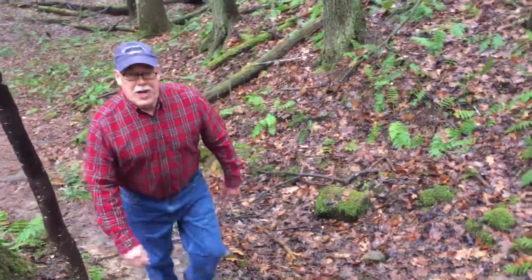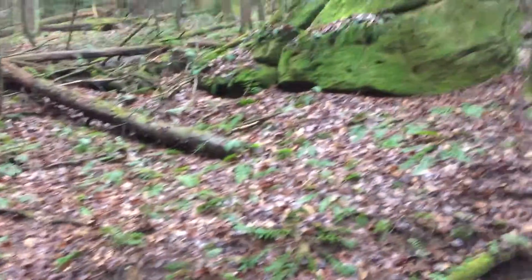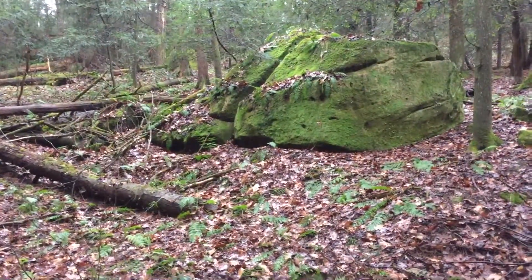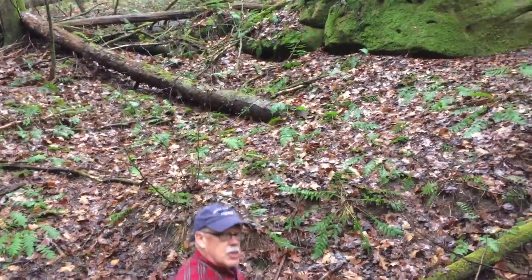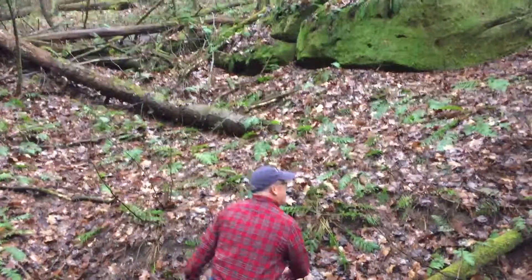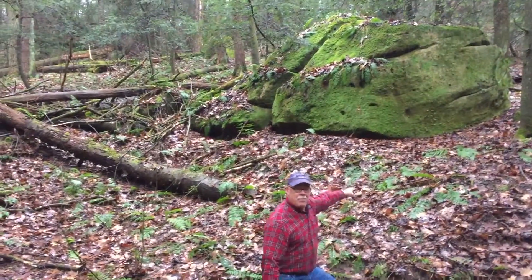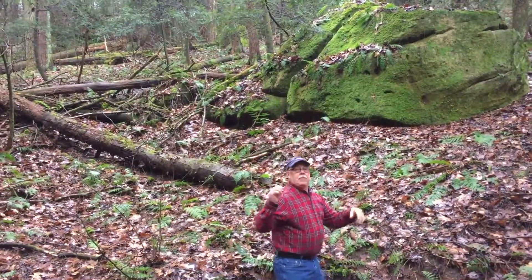Hey, welcome again. It's the Nature Dude on the trails in Hocking County, and we have just found one of my favorite items. If you look across this little drawer right here, I want to show you what sometimes we call the ship of the forest. This is a slump block. These things are awesome.